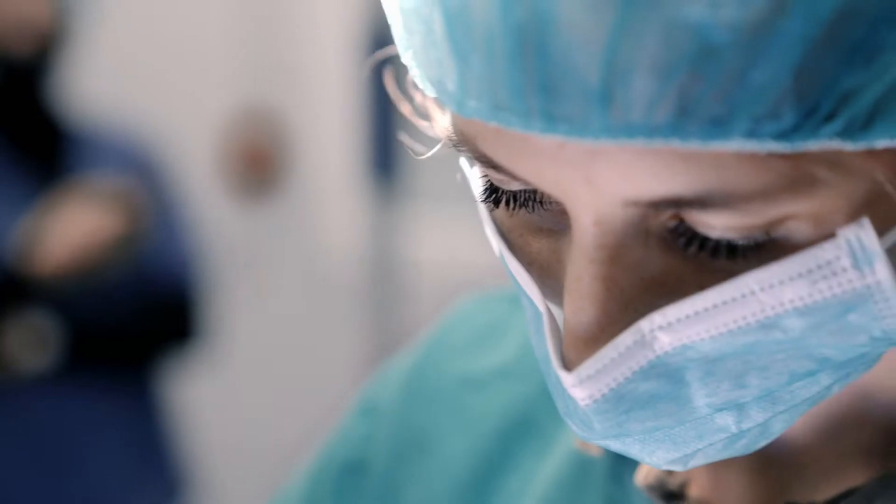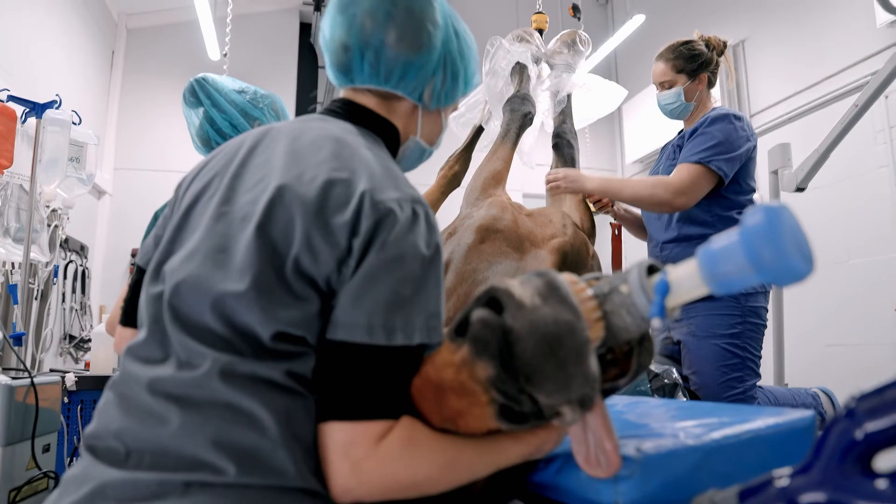We had two Beamer horse sets: one that was active and the other that was an inactive placebo. We never knew if the set was working or not.